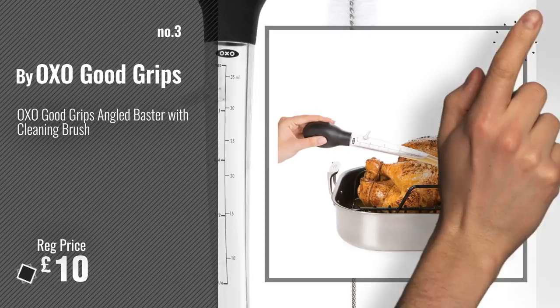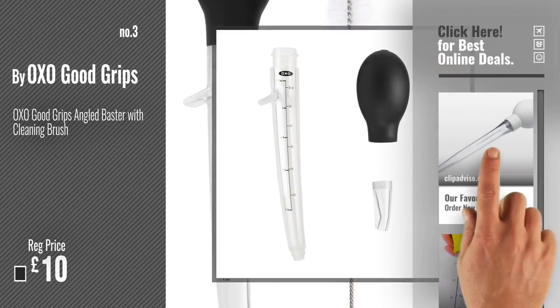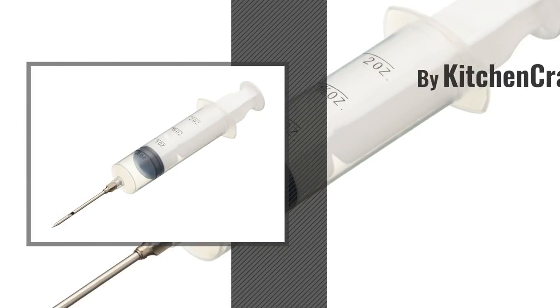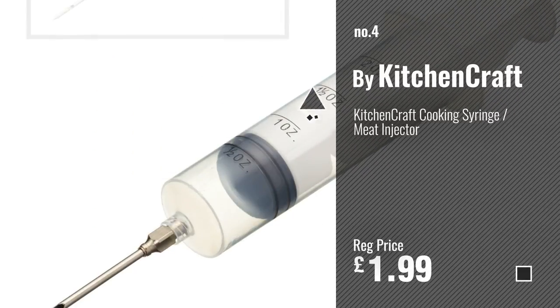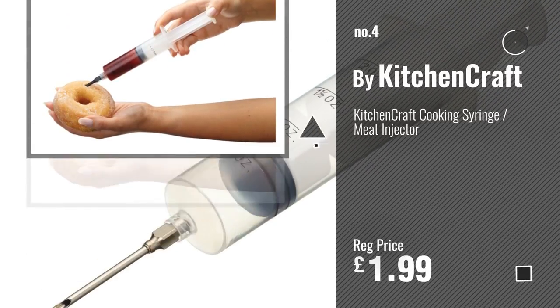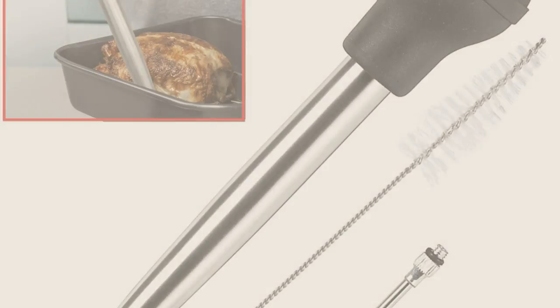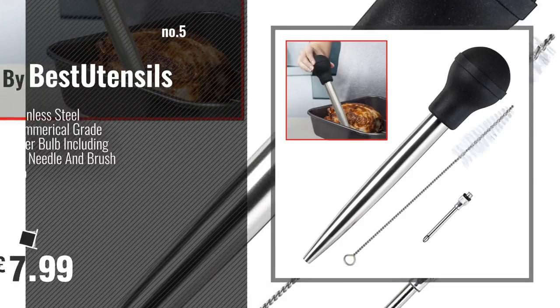For more info and great baster's tools, just click this circle. Number 4. By Kitchen Craft. Number 5. By Best Utensils.